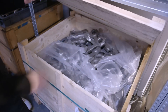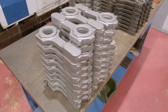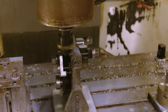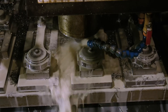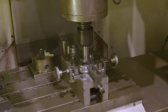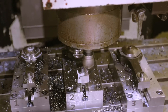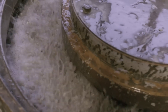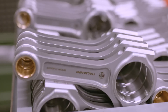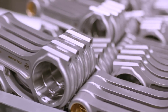Connecting rods start life as forge blanks, sourced from the same supplier used by some prestigious Italian car manufacturers. Machining is a multi-stage process across multiple machines. Heat treating is done externally, but polishing is done in-house, as are all of the quality control checks. Like pistons, con rods are stored in an electronically controlled and catalogued stacker, enabling stock to be found and sent out quickly.